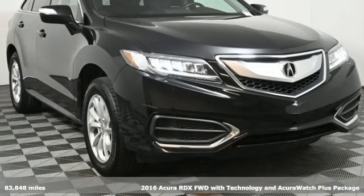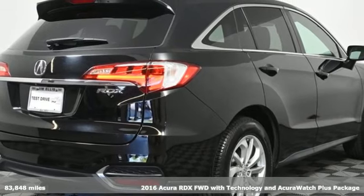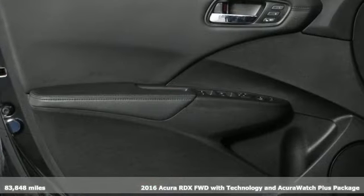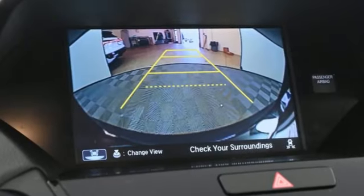Here's a 2016 Acura RDX. This RDX provides the room and safety you need with the aggressive styling, power and efficiency you crave. And with features like these, every drive's a pleasure.